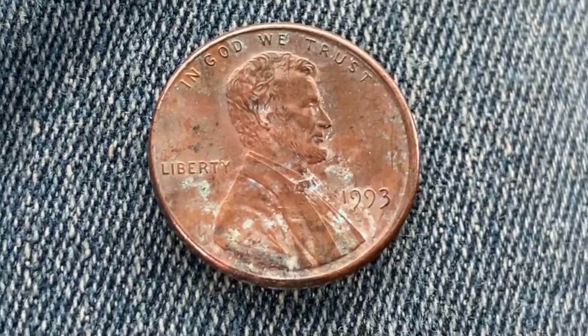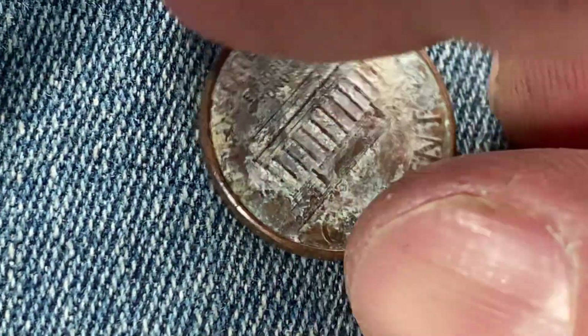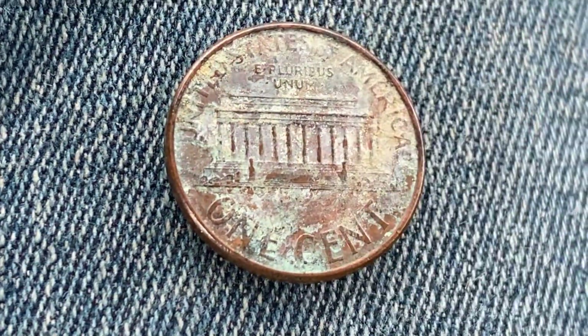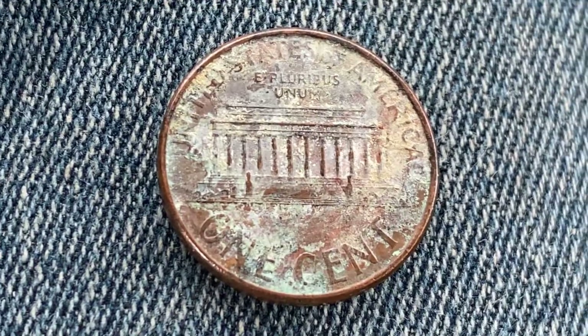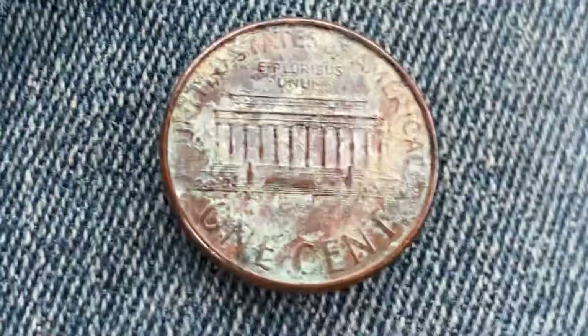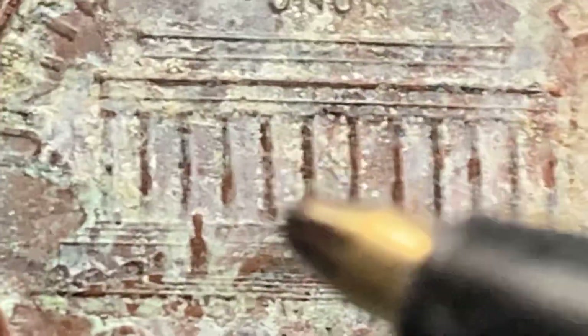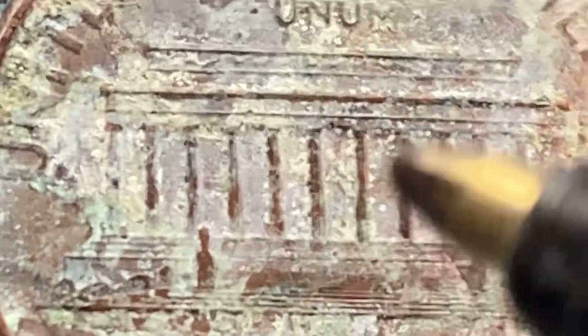Now let's flip this coin over and take a look at the reverse side, where we see United States of America, E Pluribus Unum, the Lincoln Memorial, and One Cent, which is the coin's face value. Normally you can see the Abraham Lincoln statue at the very center of the coin, just as it would appear if you were to visit the Lincoln Memorial in person. On this coin it looks a little dirty, possibly covered up by corrosion and dirt.